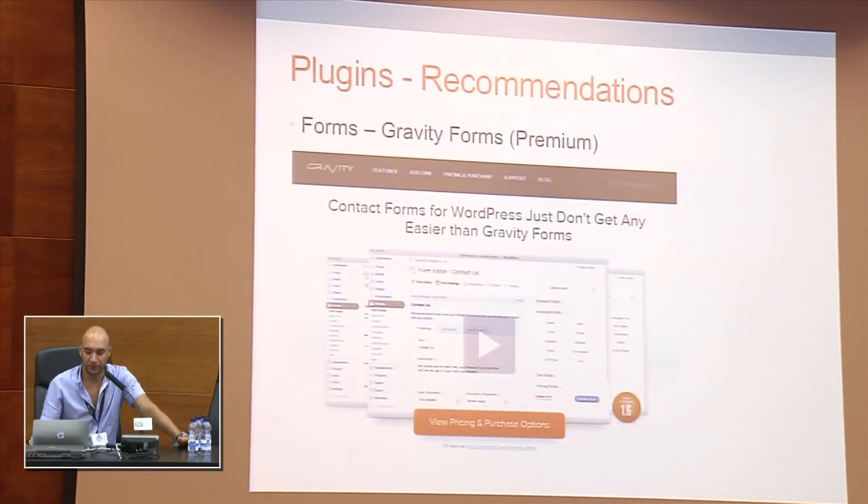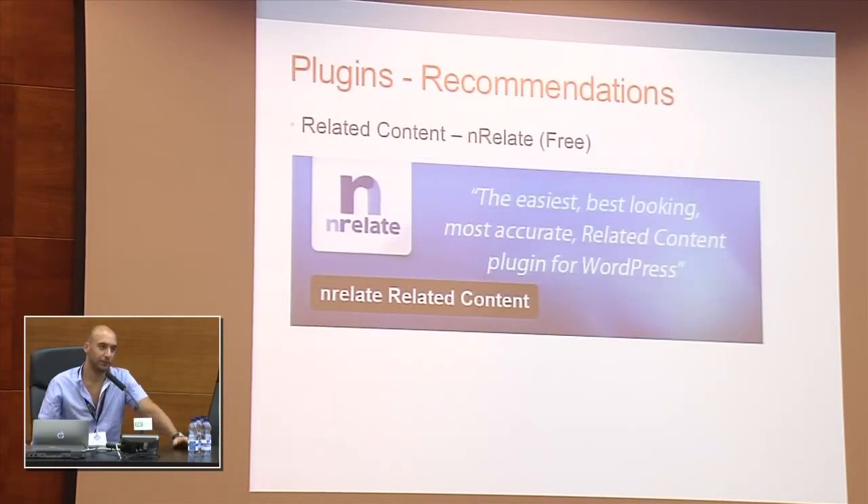When it comes to forms, most websites have some kind of form. Especially for more complicated forms — like if you want user input stored into a custom post type — you probably need something like Gravity Forms, which is a premium plugin with no free version, but it's all drag and drop and very easy to use. For related content, after each post I have links to related posts using a plugin called nRelate. I used to use YARPP — Yet Another Related Posts Plugin — which is very popular, but the issue with YARPP is that it does all the processing for finding linkages between posts on your own server. Whereas nRelate takes all that load away from your server and does it on nRelate's servers, which is better for performance.